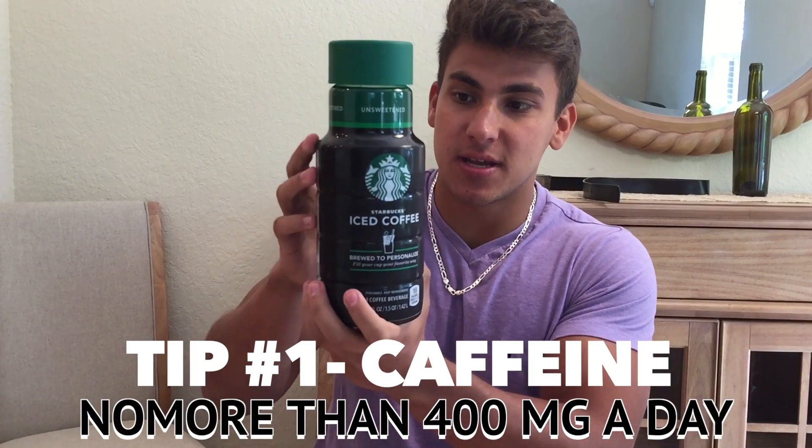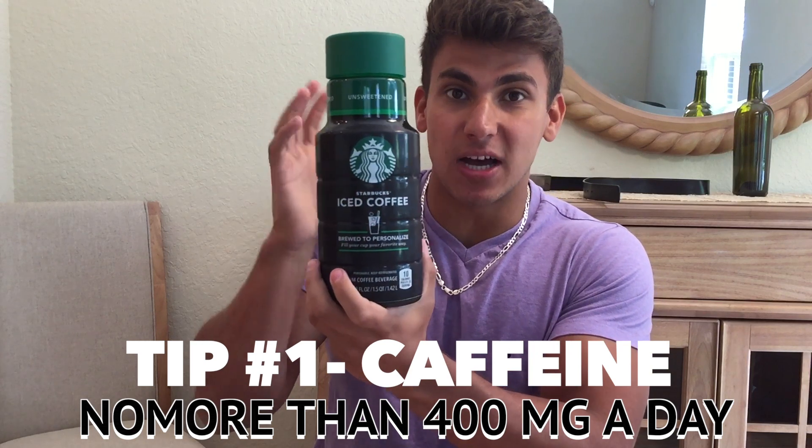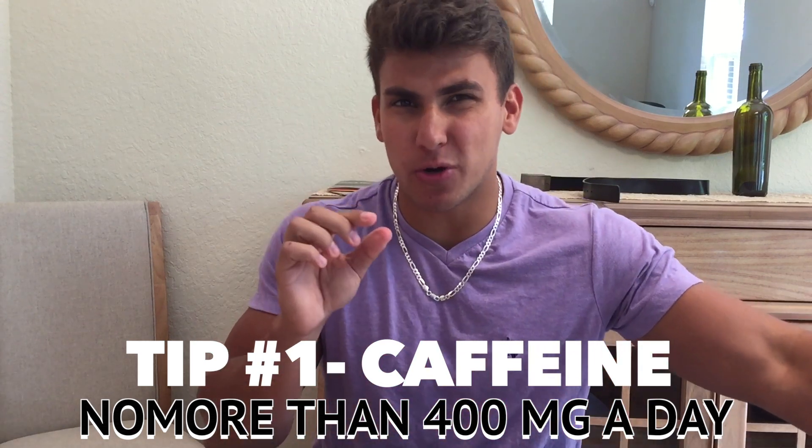The first tip I use is coffee. I use this Starbucks iced unsweetened coffee — I put a little bit of creamer and a little Sweet'N Low in it. I do this on an empty stomach. What coffee does is it blunts and suppresses your appetite, so you're not hungry. This works especially well on an empty stomach.